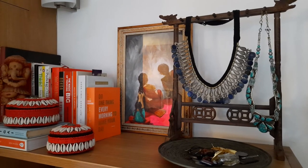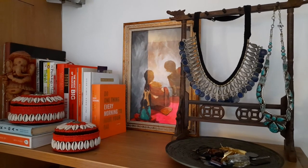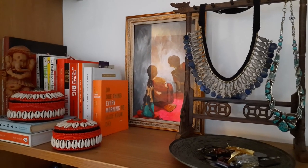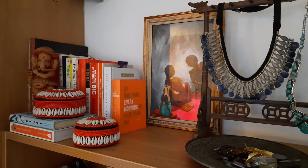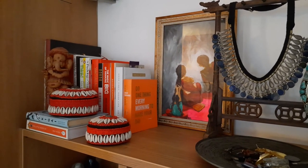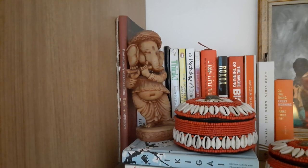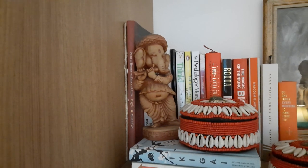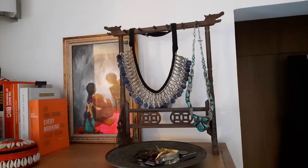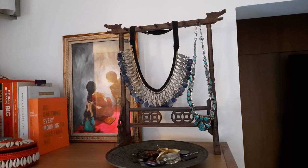The little fiber Ganesha that you see in the corner is something I got for myself from my very first salary, so it's a very, very special piece. It also reminds me of my dad. The necklace stand is actually a calligraphy brush holder.